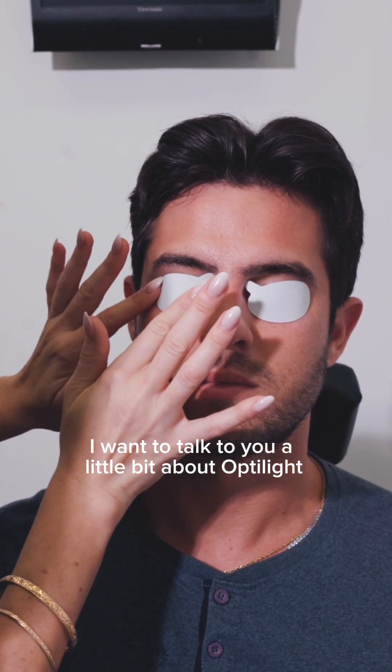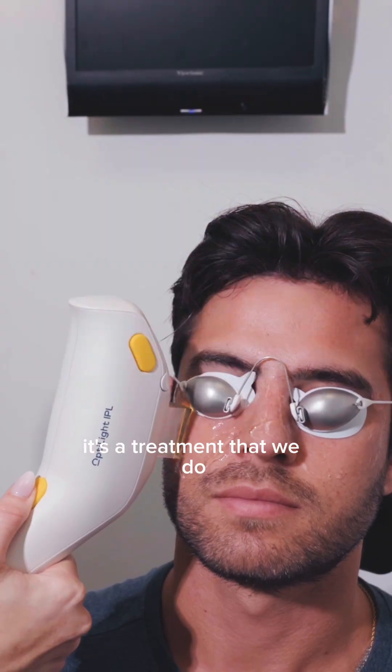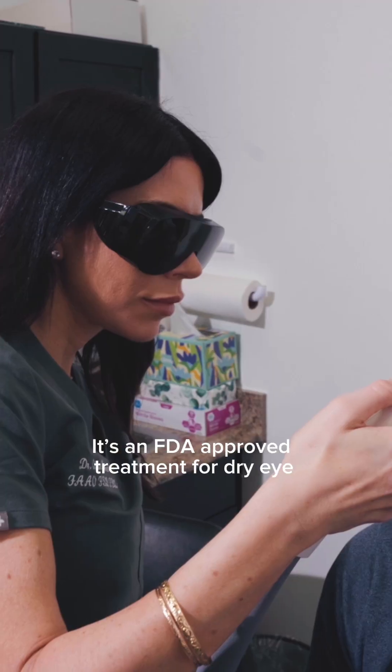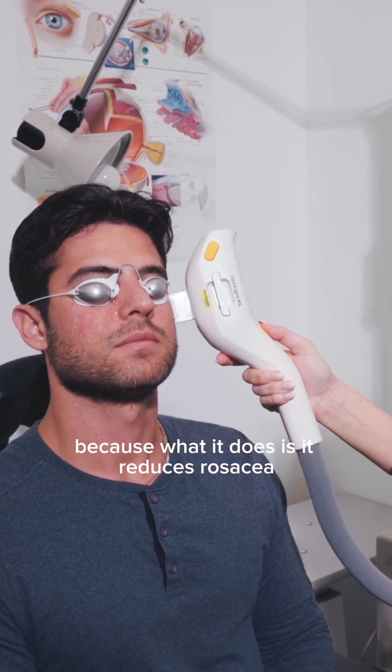I want to talk to you a little bit about OptiLight. This is IPL, which is Intense Pulse Light. It's a treatment that we do that has both functional and aesthetic benefits. It is an FDA-approved treatment for dry eye because what it does is it reduces rosacea and telangiectasia,